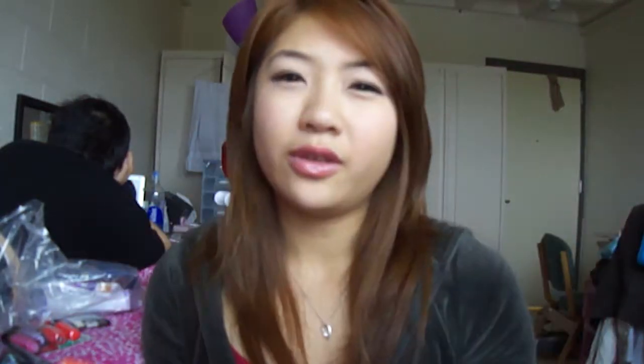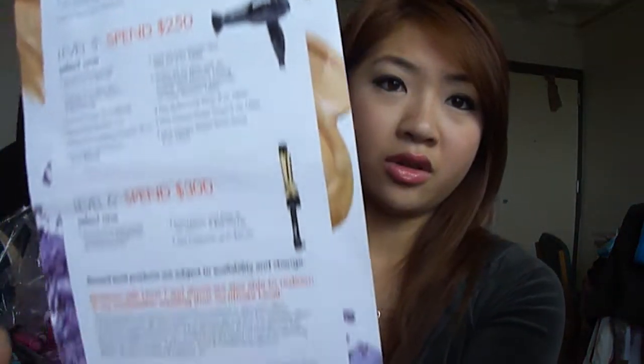I also joined the club at Ulta. I feel like their rewards are a lot better than Sephora's — at Sephora if you spend $500 you get a little deluxe sample, but at Ulta if you spend like $300 you can get a perfume and great things like that. So I definitely like Ulta more, though unfortunately I can't go all the time because it is out of my way. That's all I got from Ulta.